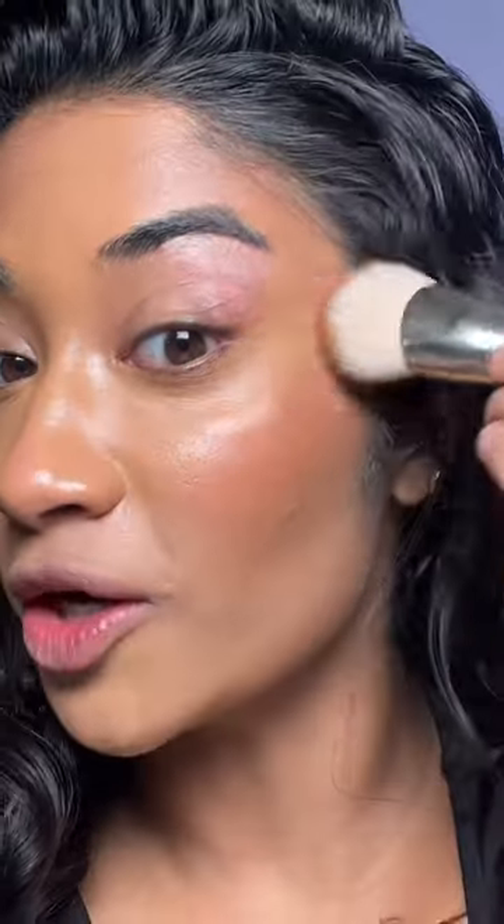It literally creates the perfect orangey glow. These two and their foundation are probably my favorite Rare Beauty products ever.